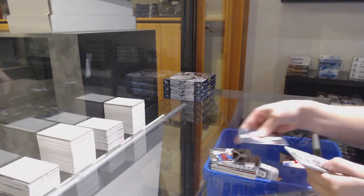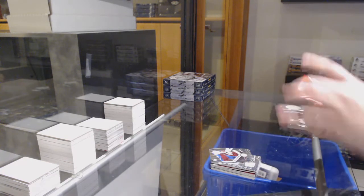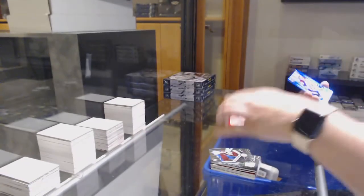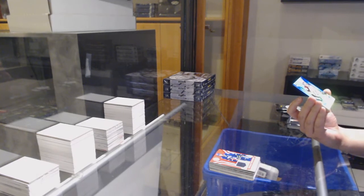Rookie for Colorado, Calvin Pickard. We've got a totally certified jersey for Vancouver, Daniel Sedin. And we've got a mirror platinum blue rookie.